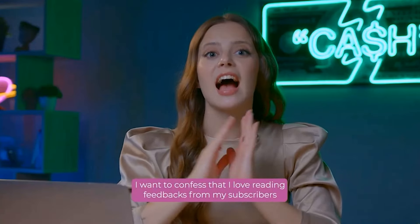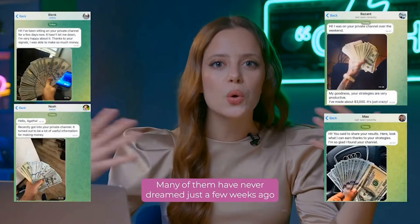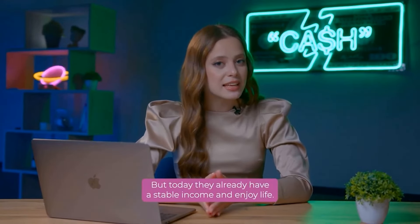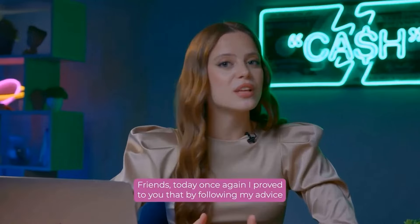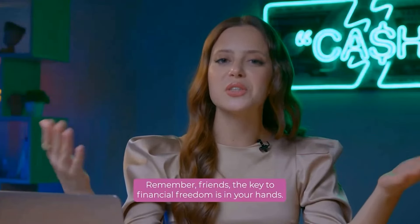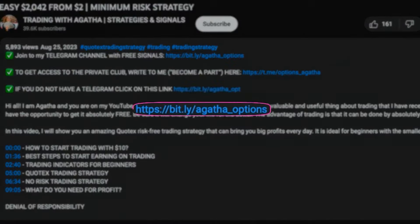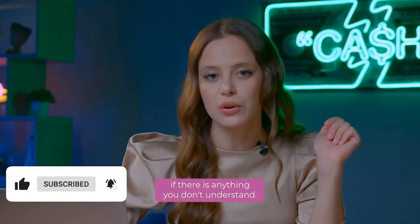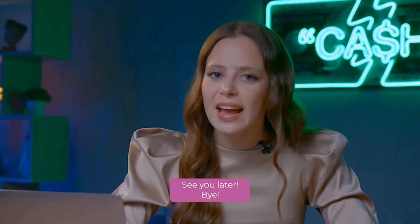I love reading feedback from my subscribers who are already making money with me every day. Many of them have never dreamed just a few weeks ago that they would be able to earn such money, but today they already have a stable income and enjoy life. And I can say with absolute confidence — you can do it too! Friends, today once again I proved to you that by following my advice, you can really make as much money as you want. Remember, the key to financial freedom is in your hands! I would love to share more secrets and strategies for successful trading with you, so be sure to stay tuned. Subscribe to my channel, give me likes and leave comments if there is anything you don't understand! I also recommend you to watch these videos — they can be very useful for you! And that's it for today — see you later and bye!